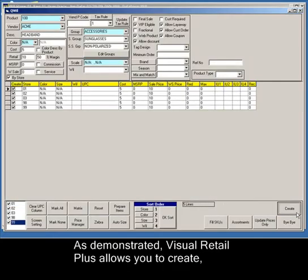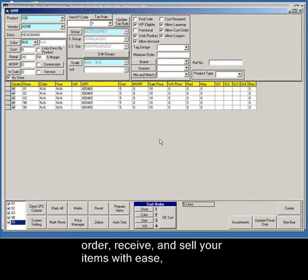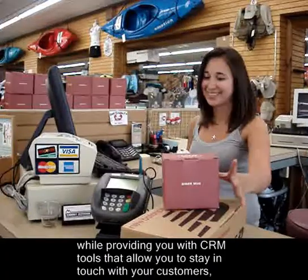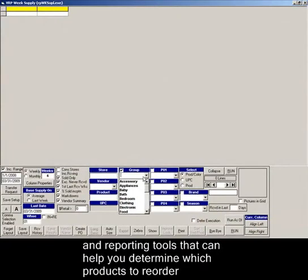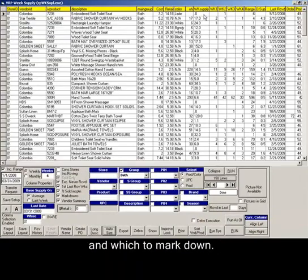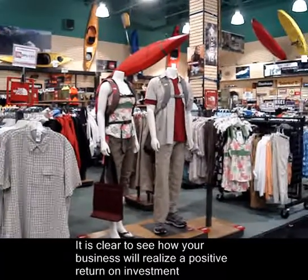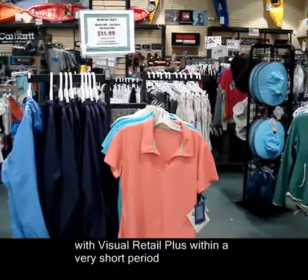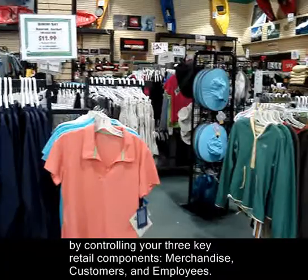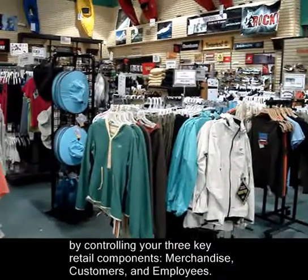As demonstrated, Visual Retail Plus allows you to create, order, receive, and sell your items with ease, while providing you with CRM tools that allow you to stay in touch with your customers, and reporting tools that can help you determine which products to reorder and which to mark down. It is clear to see how your business will realize a positive return on investment with Visual Retail Plus within a very short period by controlling your three key retail components: merchandise, customers, and employees.